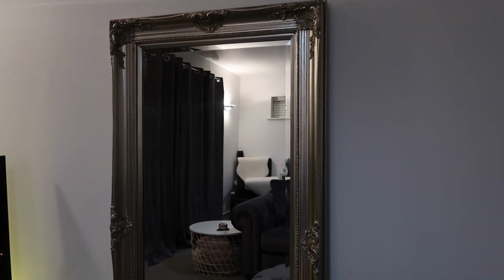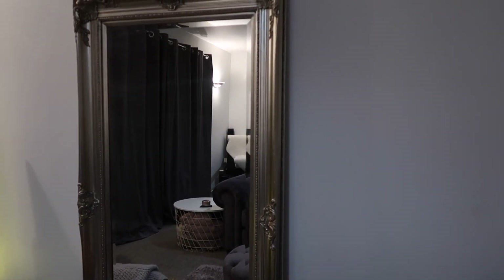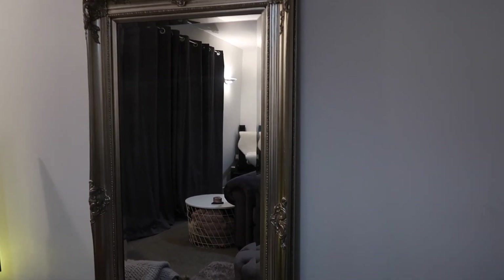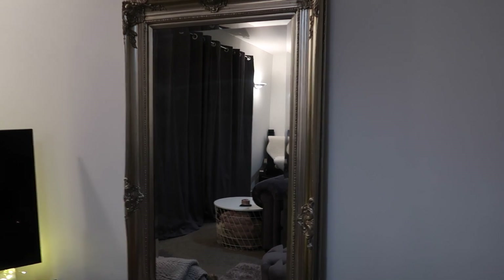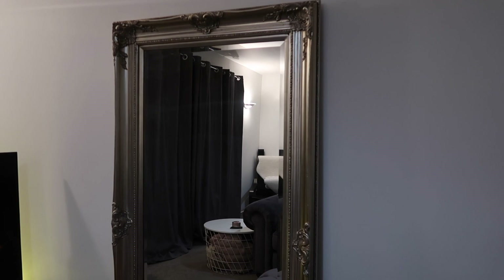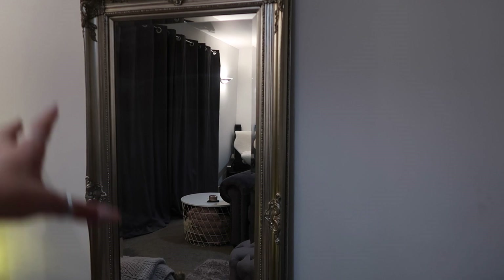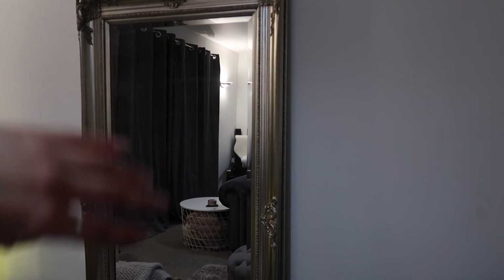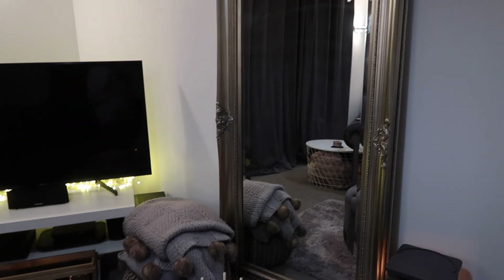Coming around to this side of the sofa, down here we have the other IKEA lantern. A great tip is to get a cloth, put some Zoflora on it in your favorite scent — mine is the fresh linen one — and wipe it all over the top. When the candle heats the top of the lantern it makes the room smell amazing. Then here we have this mirror that used to be in mine and Brad's bedroom back at mum and dad's. I was going to get a mirror from William Wood's Mirrors on Instagram — I'll leave them linked below — but this one ties in with the room perfectly so I've just left it.